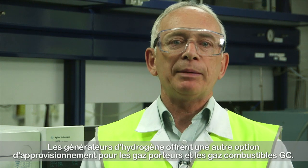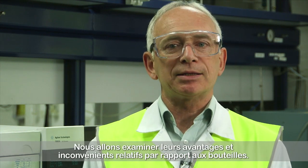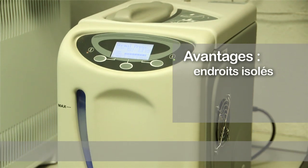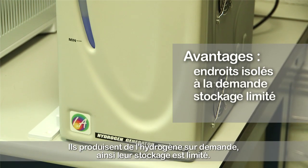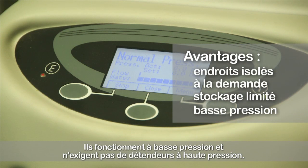Hydrogen generators offer an alternative supply option for GC carrier and fuel gases, and we will now consider their relative advantages and disadvantages against cylinders. The advantages: they are a good solution in extremely remote locations where cylinder supply is difficult or impossible. They produce hydrogen on demand, so little hydrogen is stored. They operate at low pressures and do not require high pressure regulators.